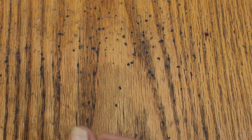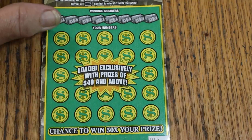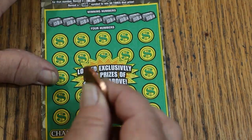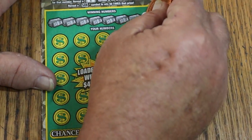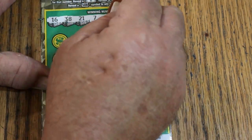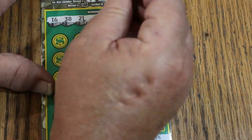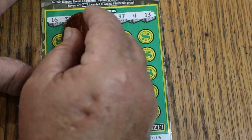Moving on to ticket number 16. We can get a back-to-back — that would be very helpful. The winning numbers are: 16, 38, 21, 7, 3, 37, 4, and 13. And we go.